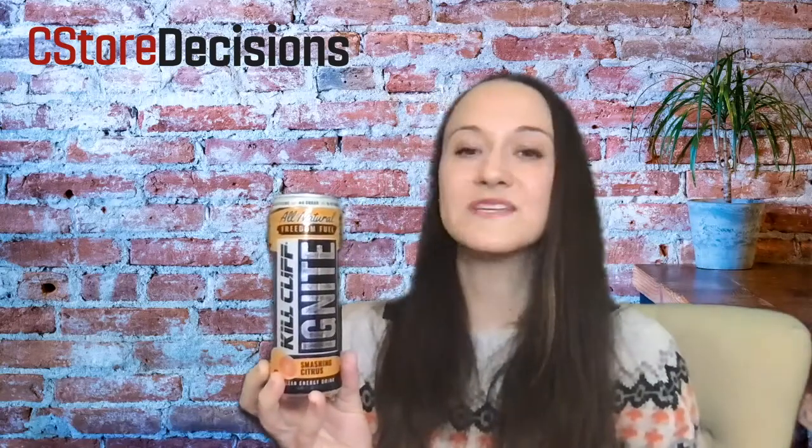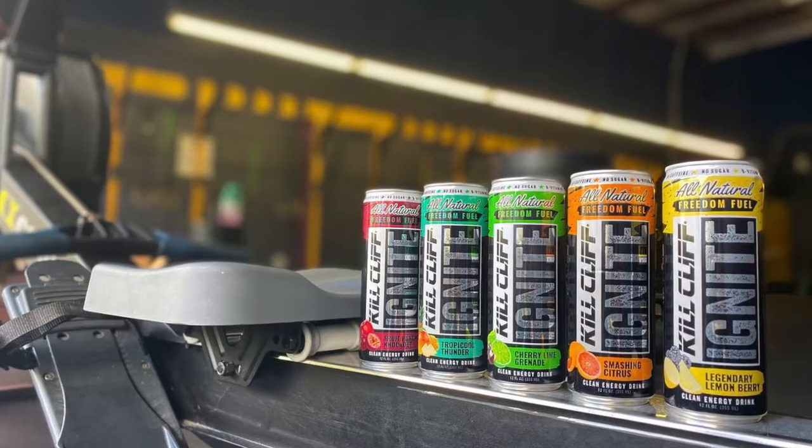The next one I'm going to put third is Smashing Citrus. This tastes like an orange pop — orange soda. I'm from Chicago so we call it soda pop, but you know what that tastes like. That sort of orange pop I used to drink as a kid all the time. If you're a fan of that flavor, this is going to be a good drink for you.